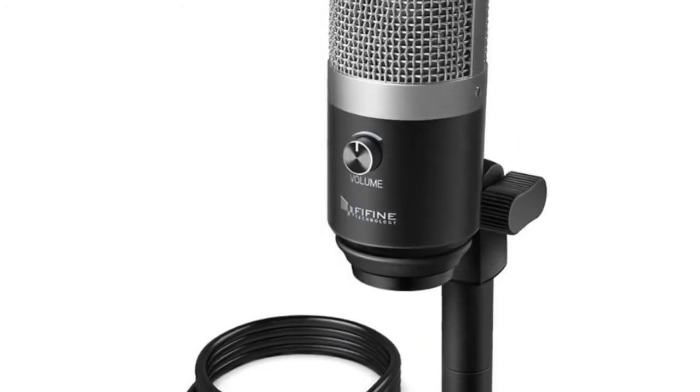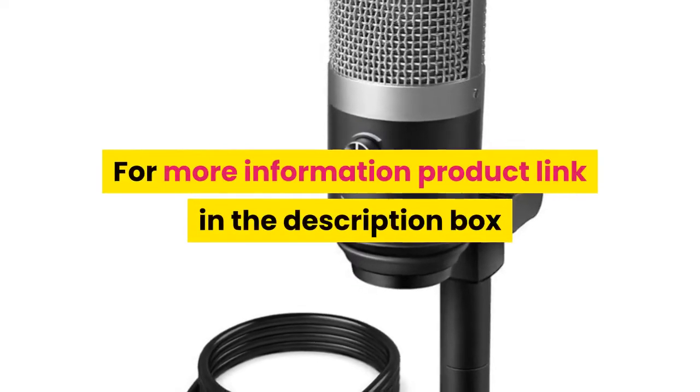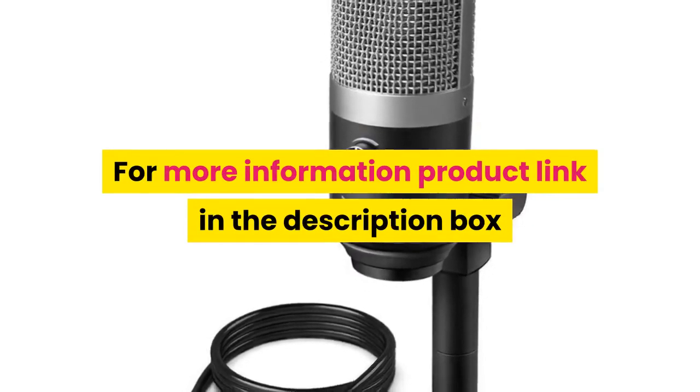Type: USB Mic, Computer Microphone, Professional Mic. For more information, product link in the description box.